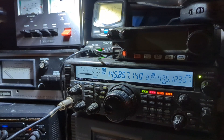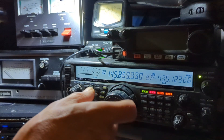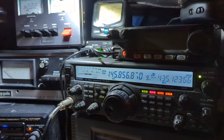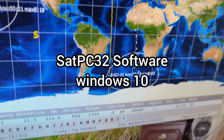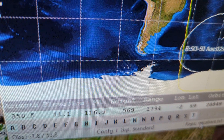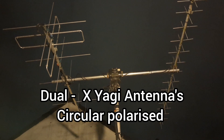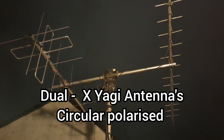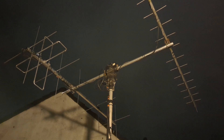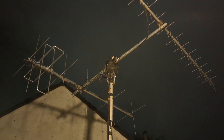QRZSAT Mike Zero Yankee Kilo Sierra. CQSAT Mike Zero Yankee Kilo Sierra. It must have done a full rotation, so it's setting itself up for the final part of the path in the northerly direction. But still, that's how it goes when you get a quiet pass.